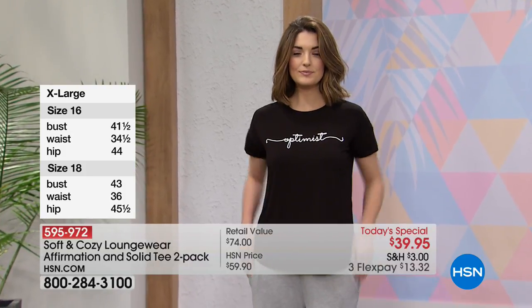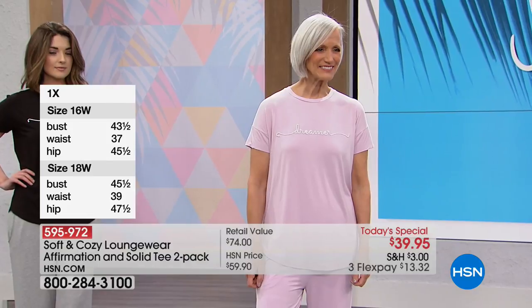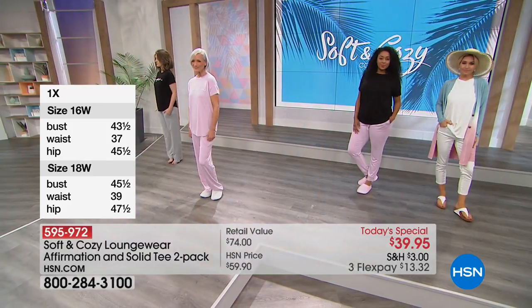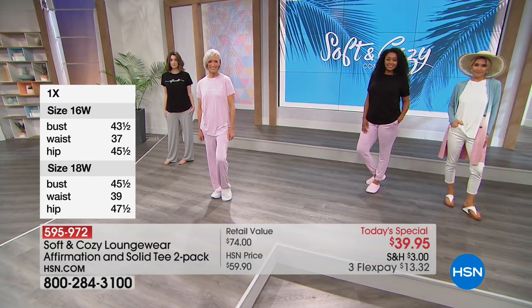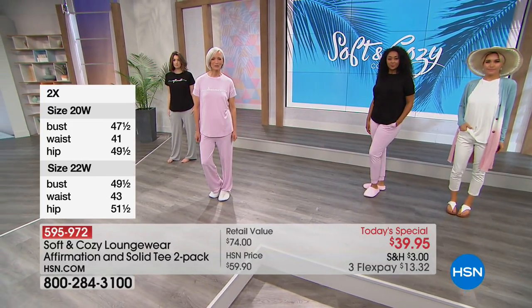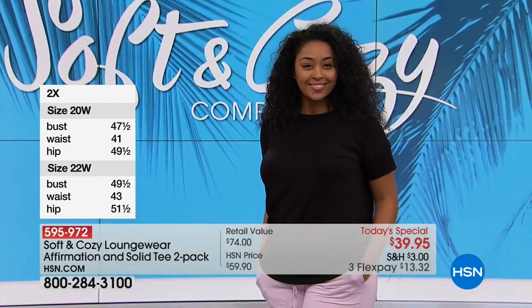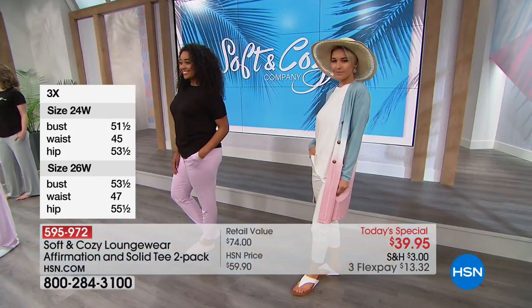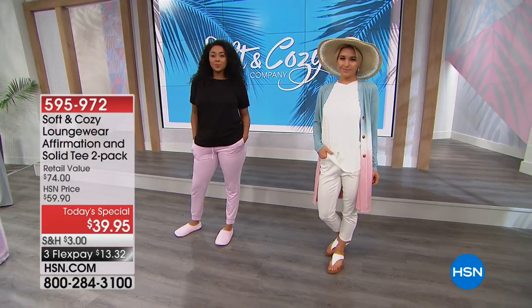Lots of different ways to wear these. We're showing them with a duster, with a cute little jogger pant, and the Palazzo pant I'm wearing right now. When it comes to ease of care and ease of wear, because we've mixed this with a little bit of rayon, you can easily wash these. They don't like wrinkles, and you don't have to worry about them stretching out because they have spandex — they're going to snap right back into place.